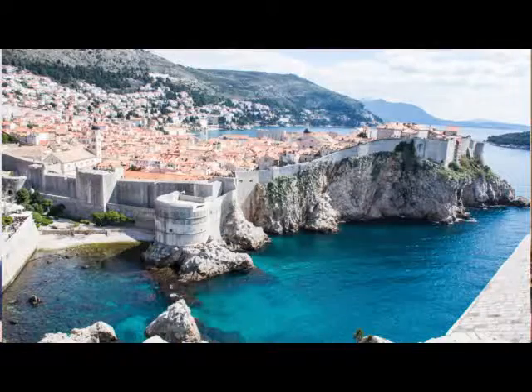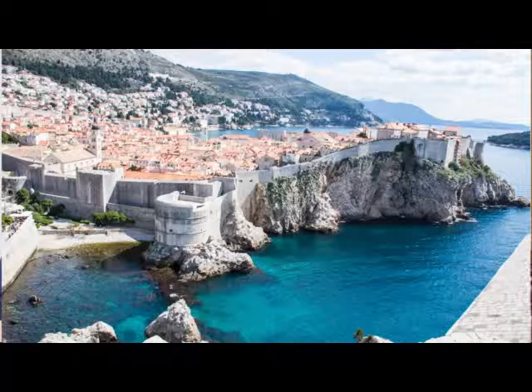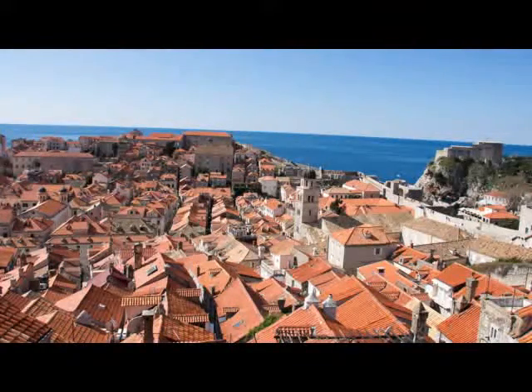Old Town Dubrovnik is like a circular walled city with an opening that goes out to the sea where the docks are — maybe like a U-shape. When you go into the Old Town it's almost like a valley. There's a real center promenade plaza, and there are streets that come off of that going up on either side, quite steep.